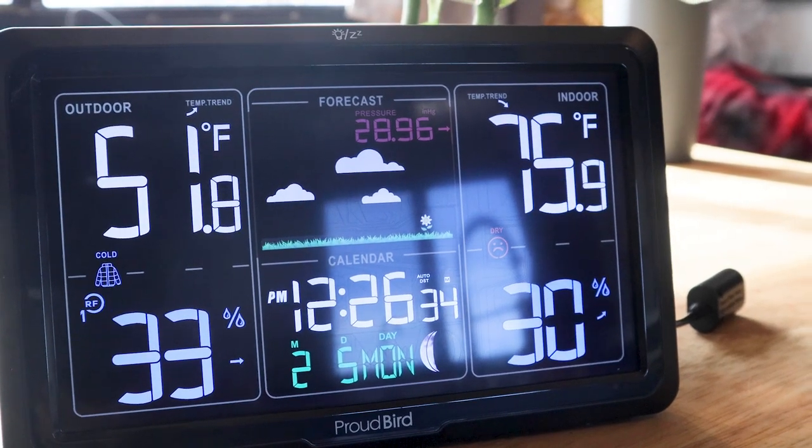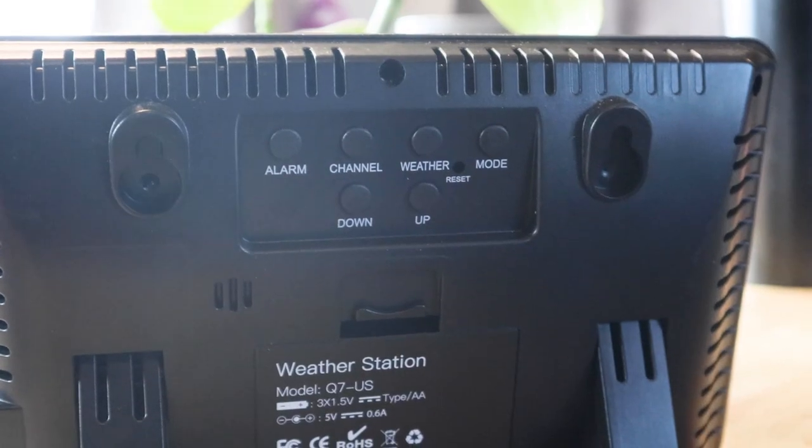It's got a great display. It shows outdoor temperature, indoor temperature, humidity, and barometric pressure. It even gives you a forecast. It also does time and will update time zones depending on where you're at.